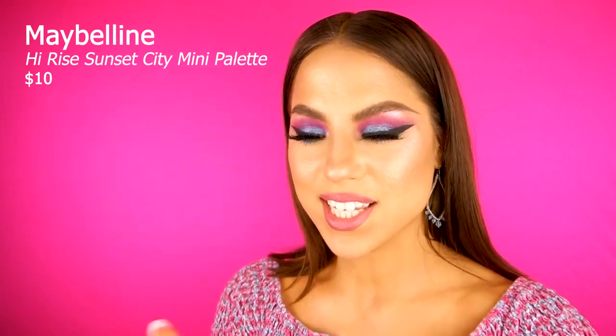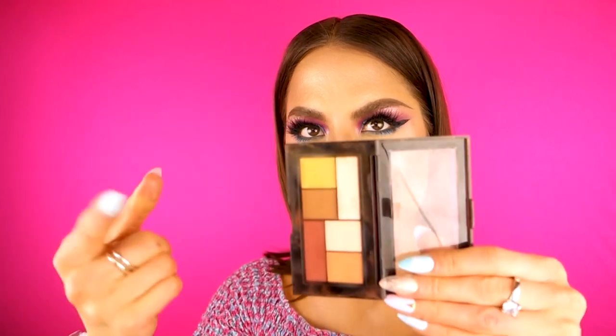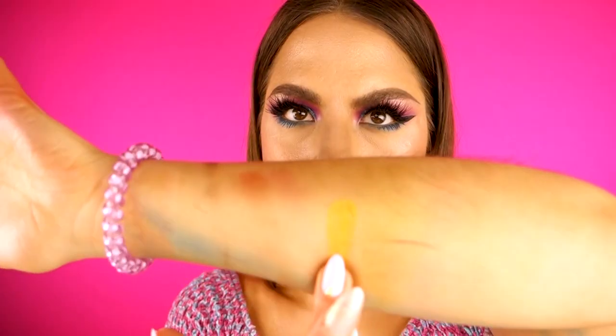Next is the City Mini palette by Maybelline in the shade range High Rise Sunset. I got this palette specifically for this mustard-colored shade right here — all matte shades. This is a palette I reach for when I'm doing errands — you just want to throw something on.